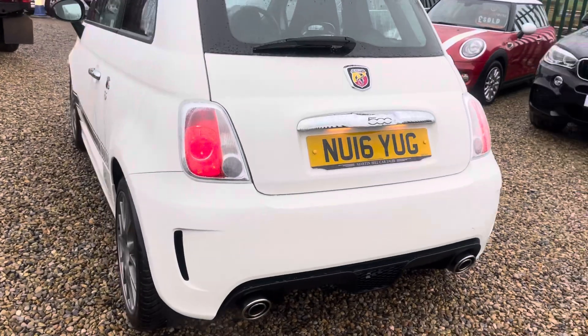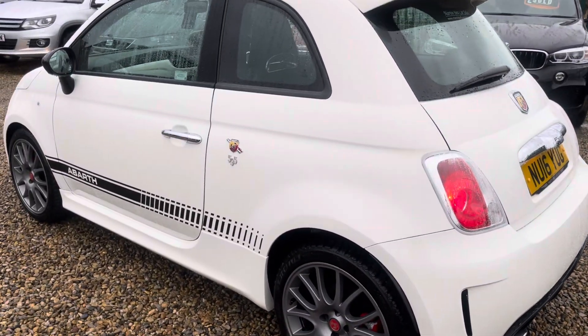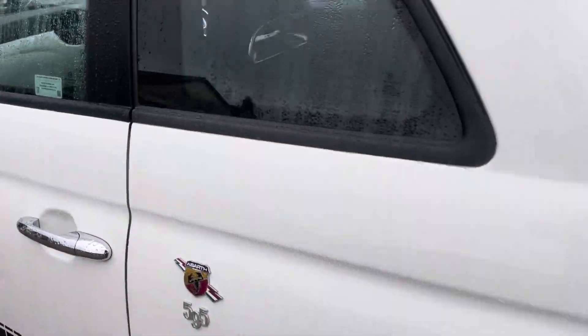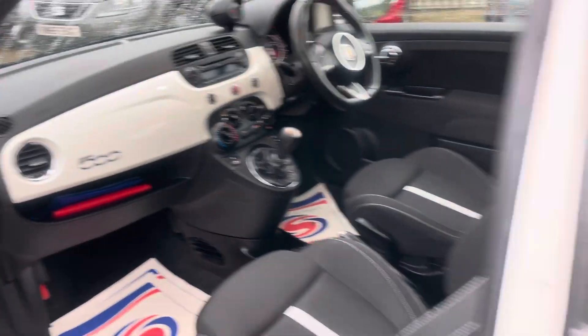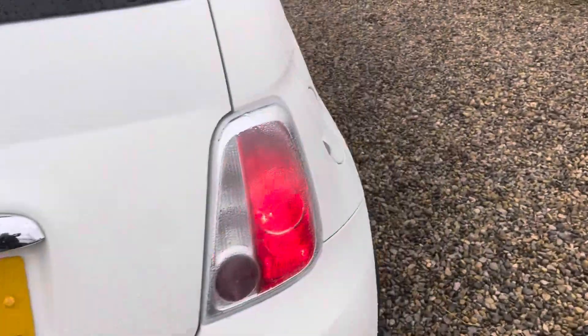It always sounds well — you can hear it on the video just kicking over, purring away there. Two keys, all the paperwork with it, and books as you can see. You've got the service history. The car is ready, just to drive away. Come and look at it — if you like it, just take it.